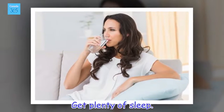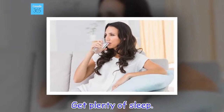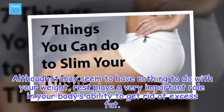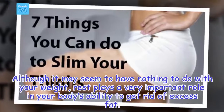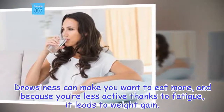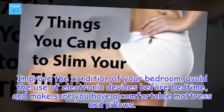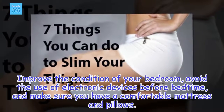Get plenty of sleep. Although it may seem to have nothing to do with your weight, rest plays a very important role in your body's ability to get rid of excess fat. Drowsiness can make you want to eat more, and because you're less active thanks to fatigue, it leads to weight gain. Improve the condition of your bedroom, avoid the use of electronic devices before bedtime, and make sure you have a comfortable mattress and pillows.